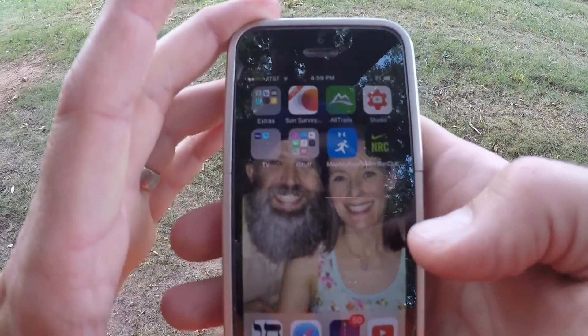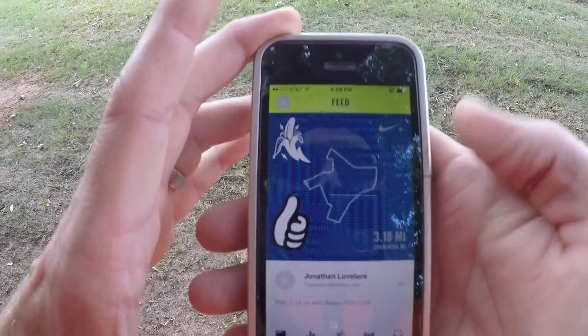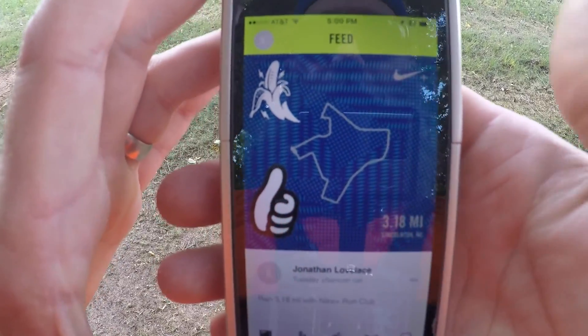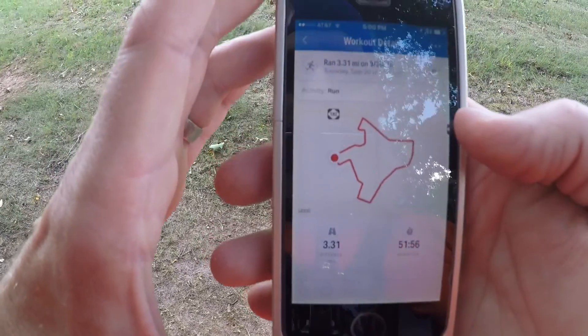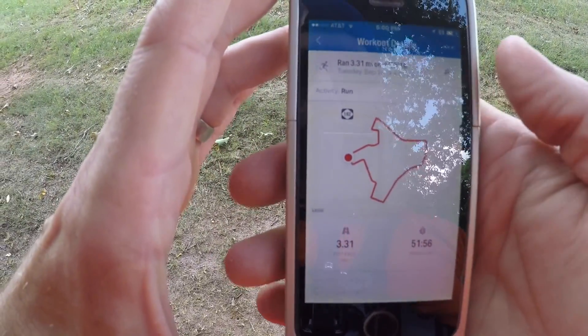Okay, so I'm done with the run. Nike says I ran 3.18 miles, and Under Armour says I ran 3.31 miles.